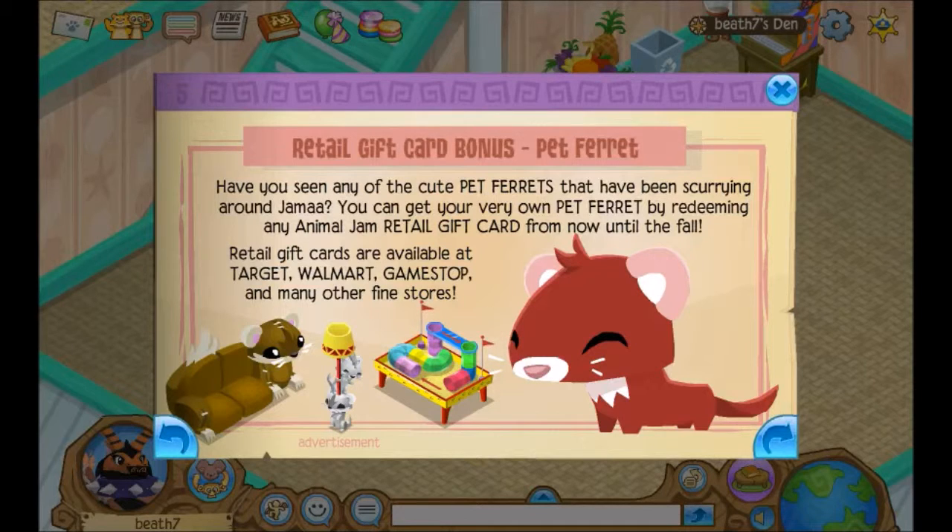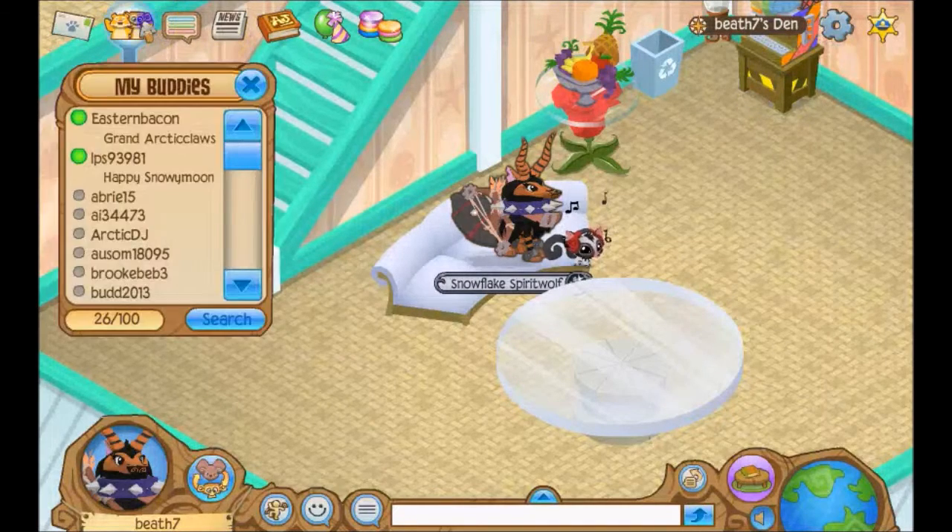They always release the cute stuff after you get a gift card. I got one for a spring bunny and then they come out with a ferret — that's adorable, stop it! Animal Jam gift card bonus: pet ferret. You can get your very own pet ferret by redeeming any Animal Jam gift card from now until the fall. Gift cards are available at Target, Walmart, GameStop, Kroger, and many other stores.